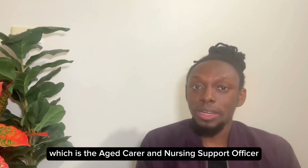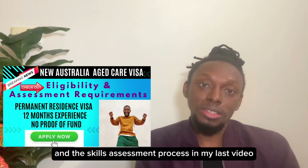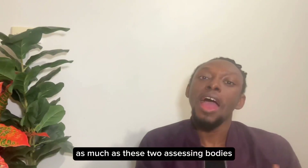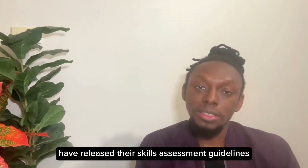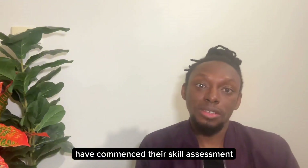Getting to the crux of the matter — the aged carer and nursing support officer skill assessment process. I spoke extensively on this visa and the skills assessment process in my last video, so take your time to watch that video to understand the process better. Both assessing bodies, ACWA and ANMAC, have released their skills assessment guidelines.